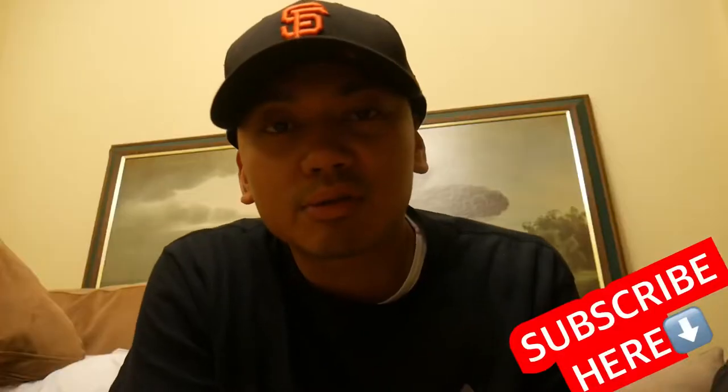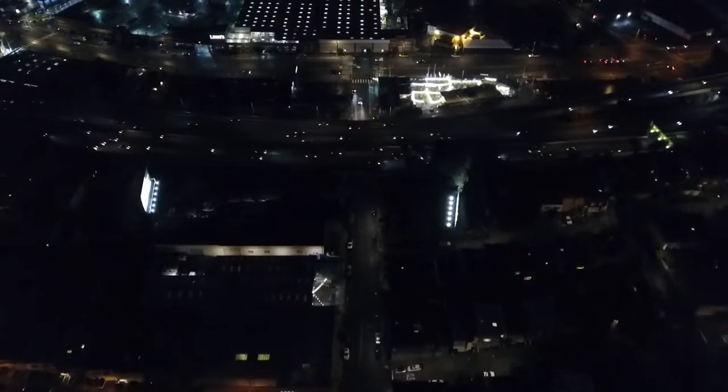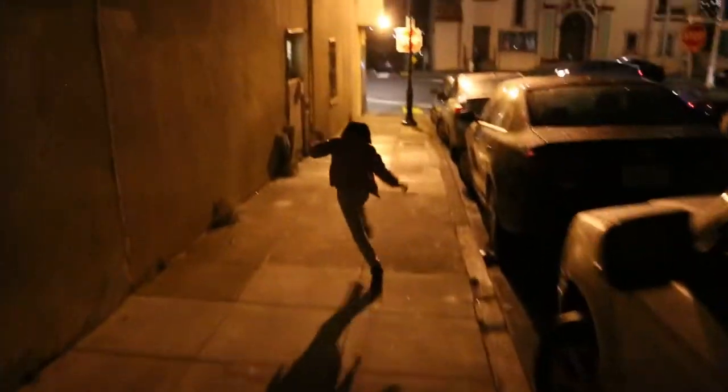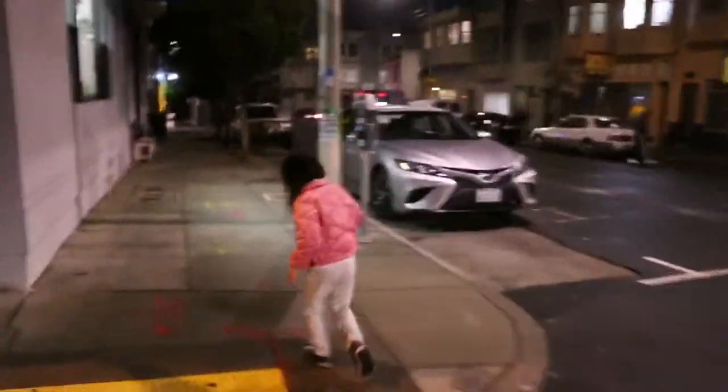If you haven't yet subscribed to the channel, I hope you find time to subscribe — I really appreciate that. I'm gonna show you everything in this video right now. It's pretty dark outside here, but we are approaching Little Nepal here in the Bernal Heights of San Francisco.